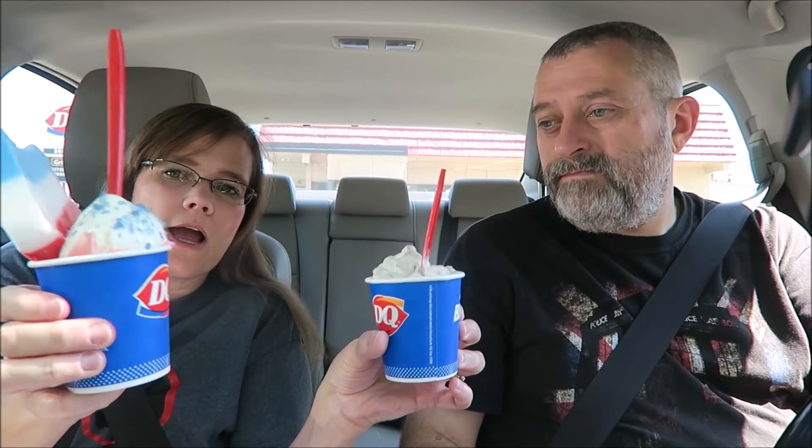Today Kevin and I went to Dairy Queen. Thank you to everyone who has told me about these, especially Austin on Facebook — he has told me I need to try these. These are the special Oreo blizzards that are out.